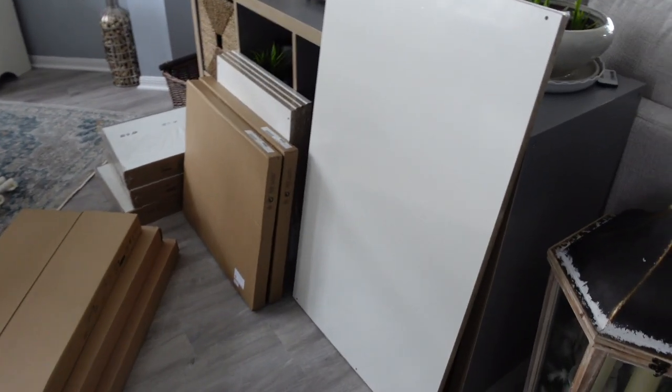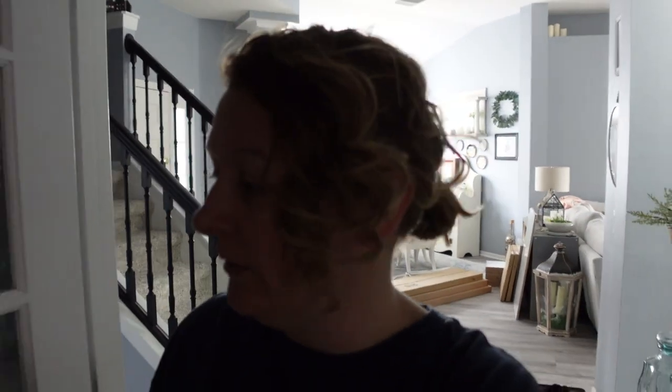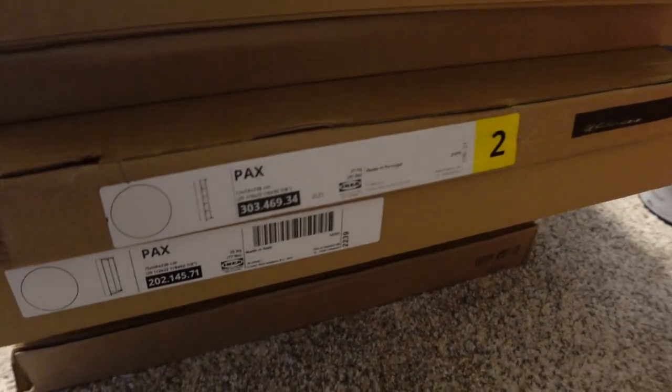They were out of one shelving unit, out of the shoe shelves for the closet system, and out of some of the drawers for closed storage. This is everything that we brought in yesterday — I think these are all for the pantry. We once again have IKEA boxes all throughout our house, but hopefully these won't last as long as the kitchen boxes did — that took six months. These are very heavy and very large; it's the PAX system.